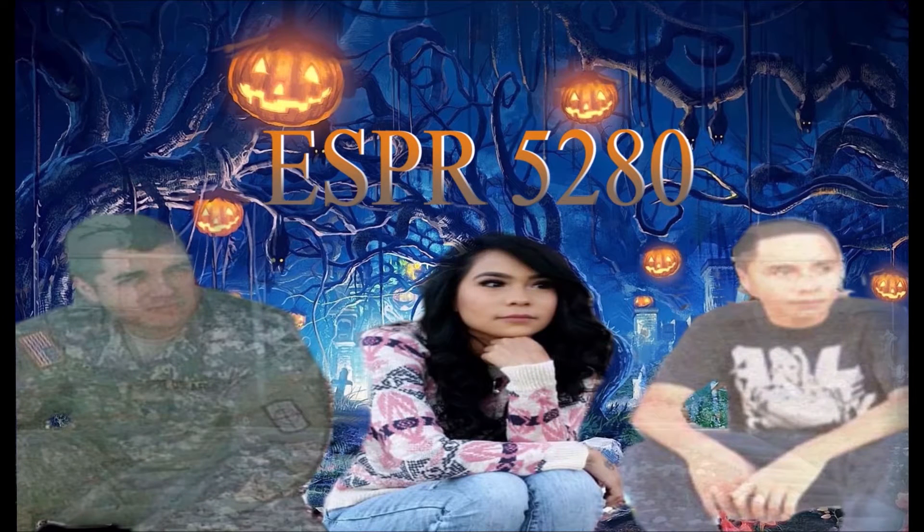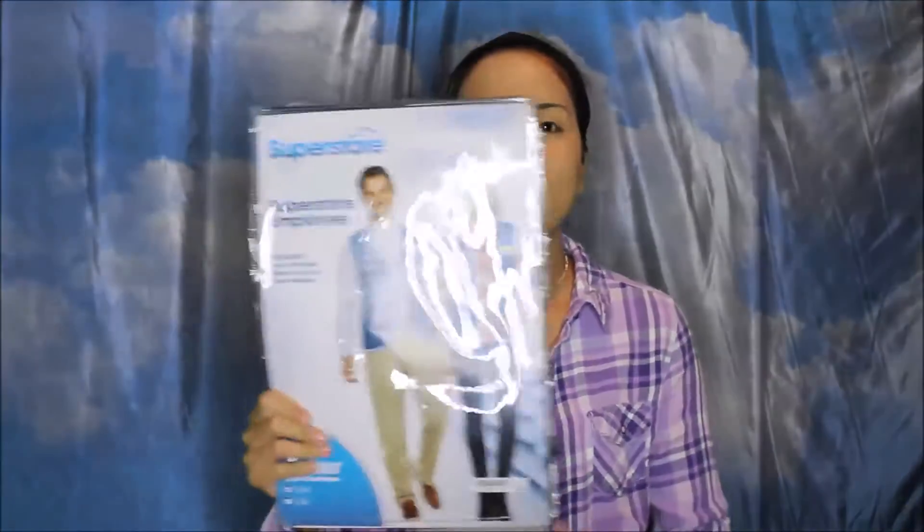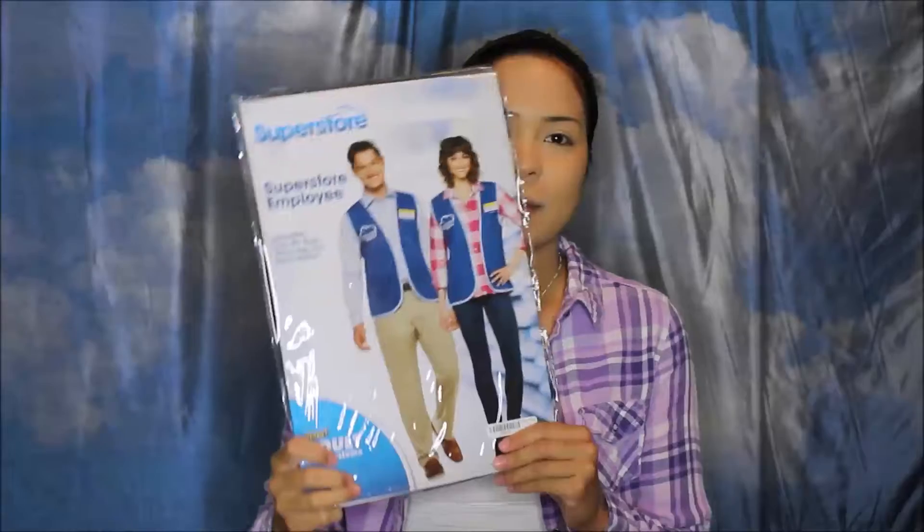Welcome to Cloud Nine. Welcome to another video! Today we're gonna be doing a very simple — even simpler than all the simple ones — costume. We're going to be doing a Cloud Nine Superstore team member.